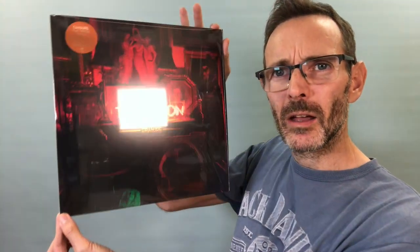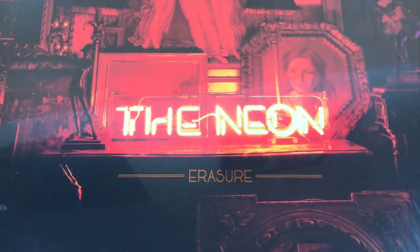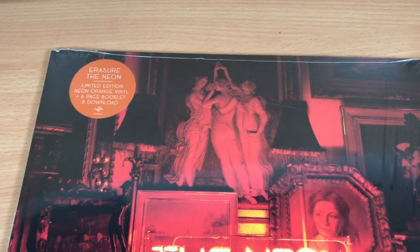So going back to the main artwork — what do I think of that? I really, really like it. I've not been super impressed with Erasure's artwork in recent years. There have been some exceptions, but it's not been up to the standard of Chorus, I Say I Say, The Circus — some of their classic albums where I think the artwork was just perfect. Some of the recent albums, in my opinion, let them down a bit. But this I really, really like. I love how it represents the music as well with the neon sign — it's just a really nice image.